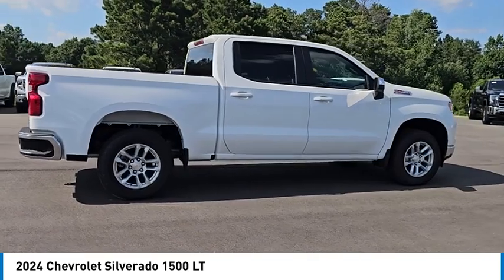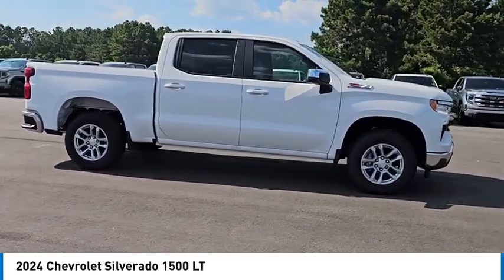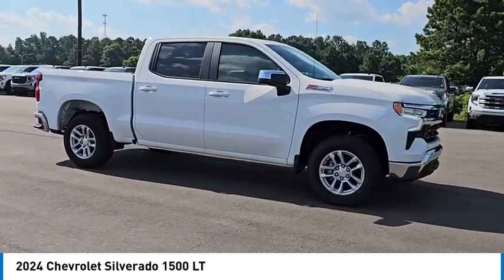Tires: front all season, rear all season. Drive away with a great deal on this vehicle. Call or stop in today.